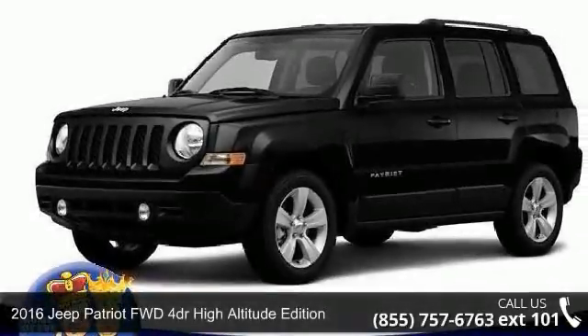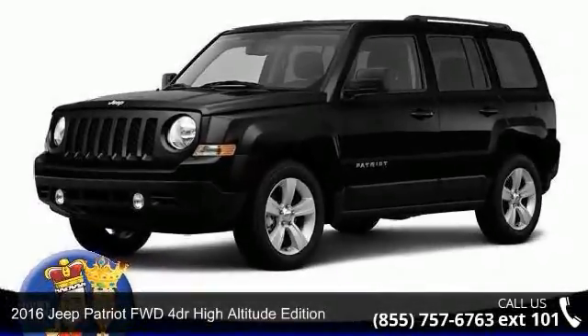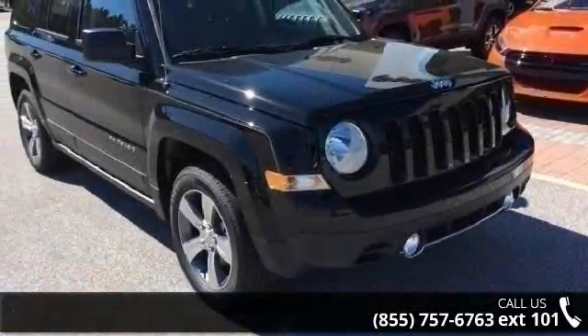Imagine yourself in this 2016 Jeep Patriot. If you are looking for an automobile with great features, look no further.